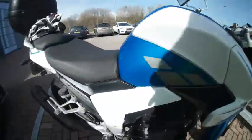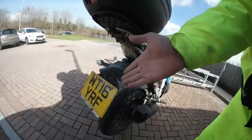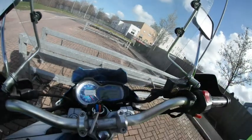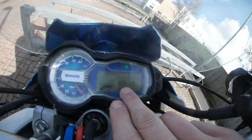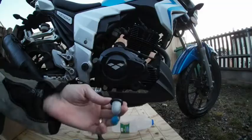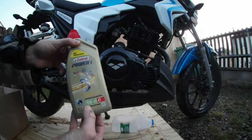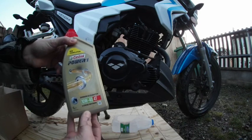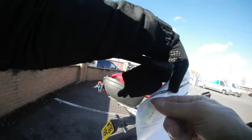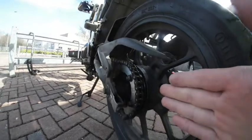Lexmoto Venom SK12522, 16 plate meaning it's a 2016 with 12,610 miles on the clock. I just recently done the oil change using a nice 10W-40, changed the rear tire — 36 quid fitted — and cleaned and lubricated the chain.